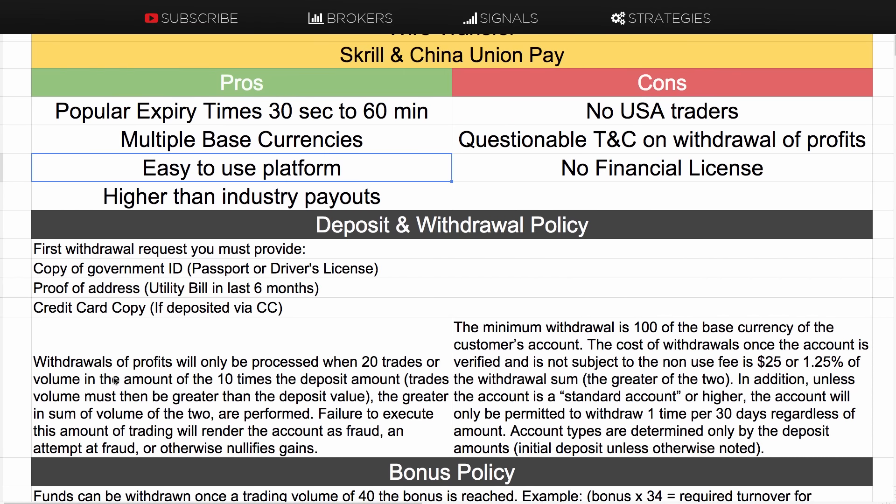When you want to withdraw profits — not your original deposit — they have this term: withdrawals of profits will only be processed when 20 trades have been placed, or trading volume of 10 times the deposit amount has been reached, whichever is greater.